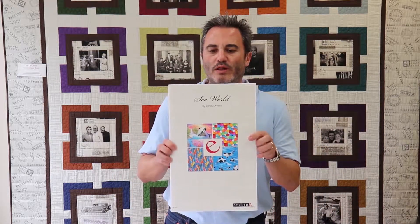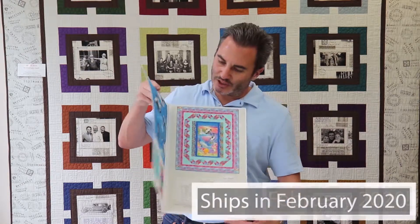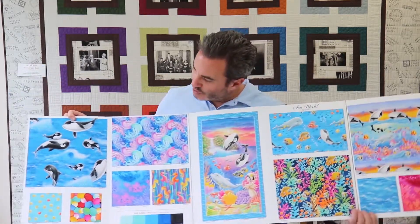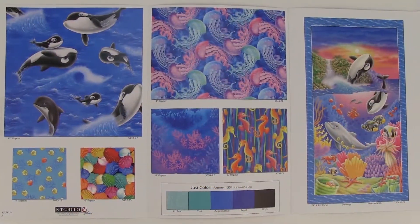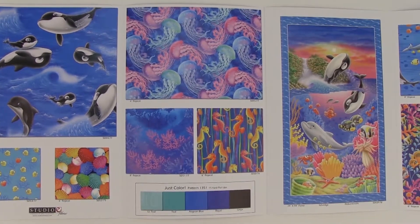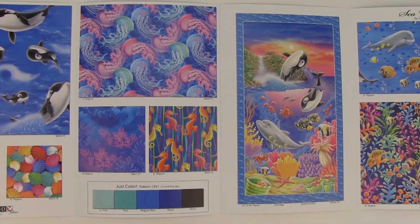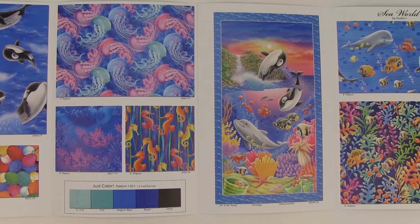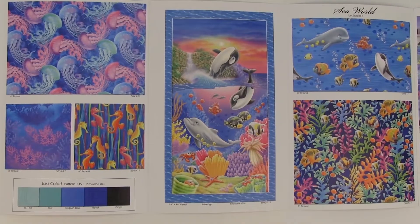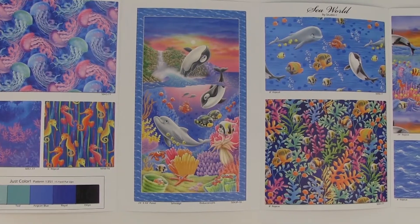Next up is SeaWorld by Lorella Avenci — she's a new designer for Studio E. This is a 12-SKU collection that ships in February and it's really fun and bright; it makes you want to smile. We have a great big whale print, little tropical fish, clamshells in all different primary colors, jellyfish, coral, seahorses, and five colors of just color that go well with this collection. We have a 24-inch panel that really covers all the sea creatures — it's really bright and makes you want to smile.